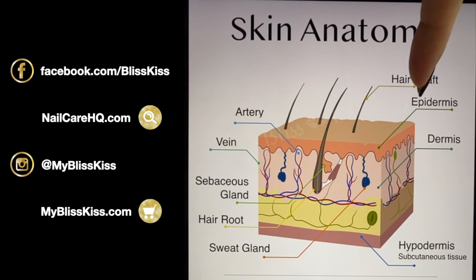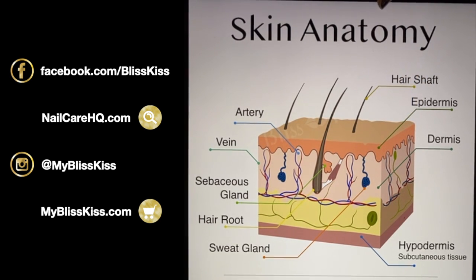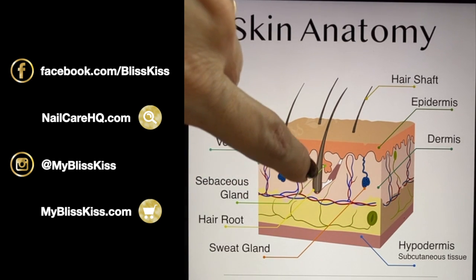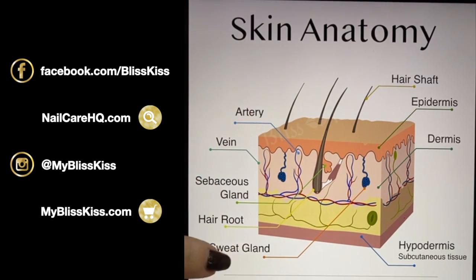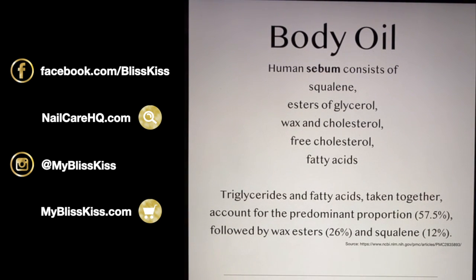The hypodermis is the bottom layer with subcutaneous tissue. Regarding burn degrees: a first-degree burn is into the epidermis; a second-degree burn reaches the dermis; and a third-degree burn goes all the way through all layers — that's why third-degree burns are so incredibly painful. Another fun fact: our lips do not have any sweat glands or oil glands, which is why that skin is so fragile.